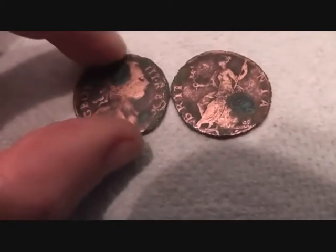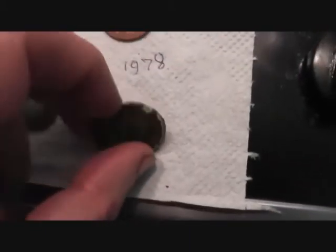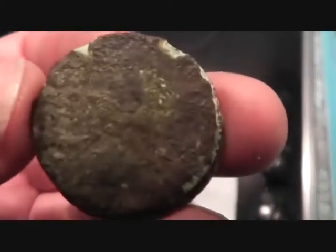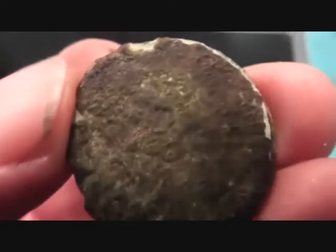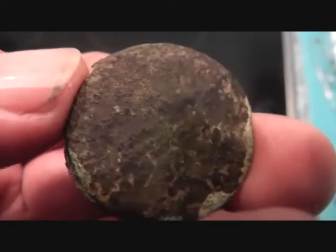1775 George III halfpennies - two Georgians stuck together, either Georgian halfpennies or bronze pennies. The piece here is these two stuck together: George III with his head and shoulders, his nose there, and you can see the detail around there.